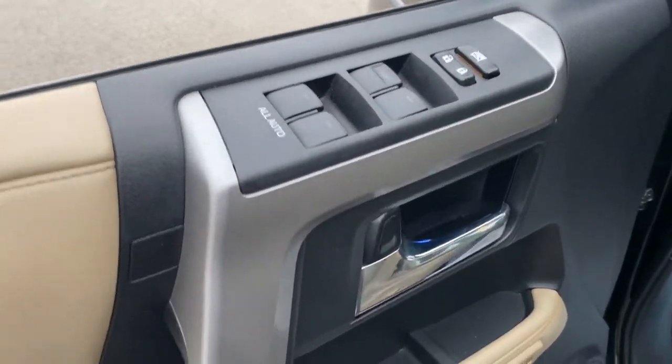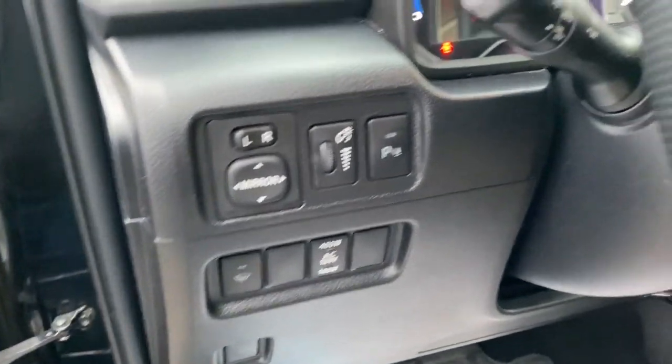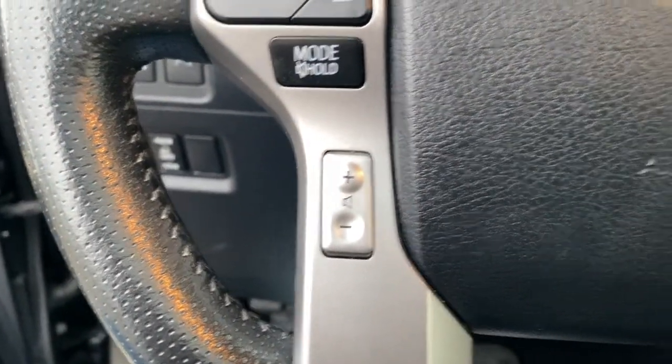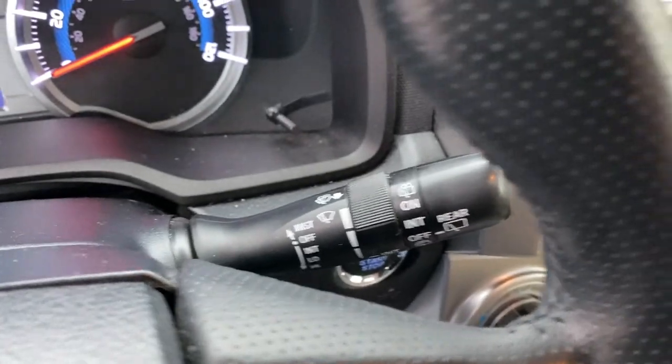The following are some of this vehicle's highlighted options: navigation system, keyless entry, sun and moonroof, four-wheel drive, heated mirrors, wood grain interior trim, keyless start, cooled front seat, power passenger seat, premium sound system.